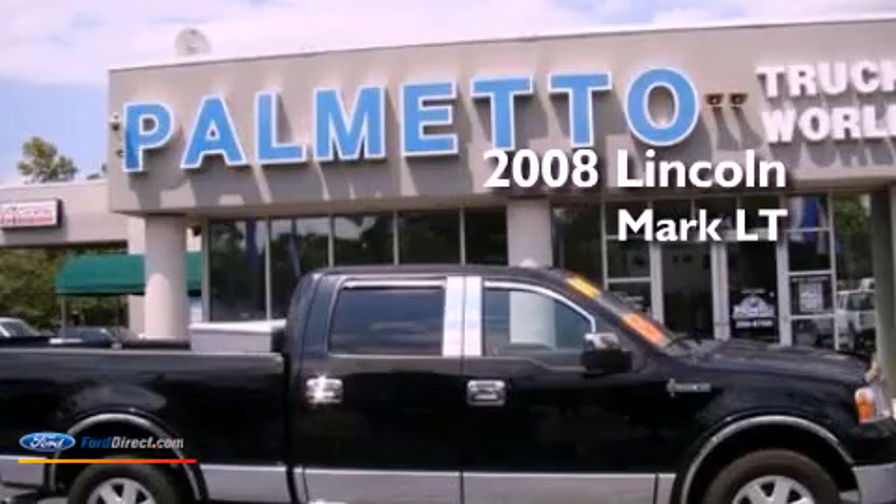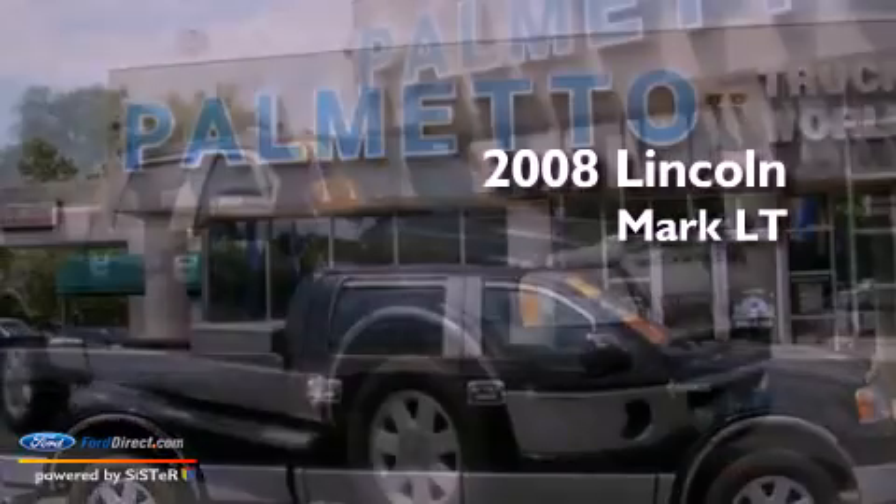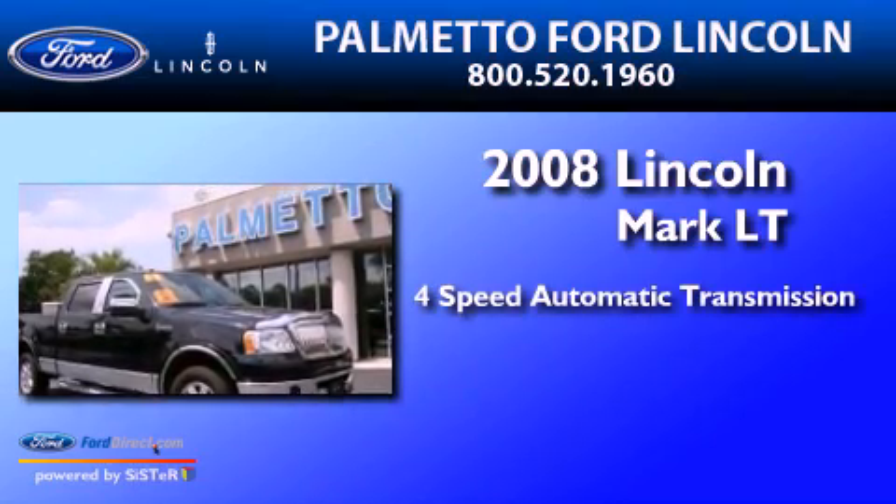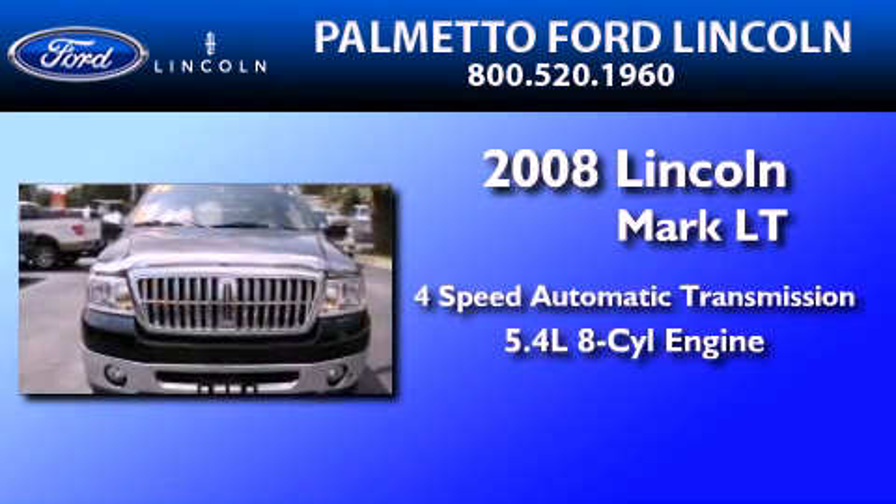This is a 2008 Lincoln Mark LT. This truck has a 4-speed automatic transmission and a 5.4-liter V8.